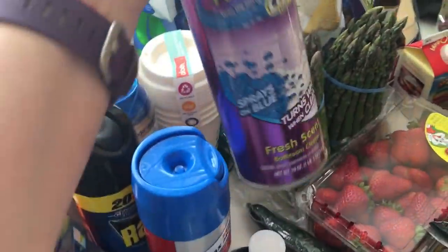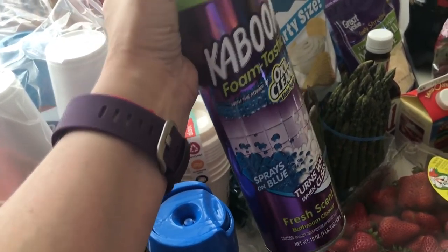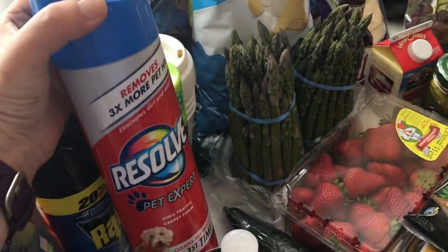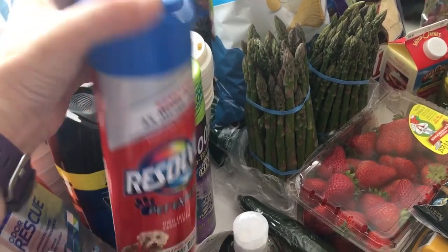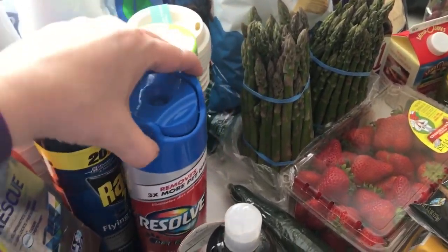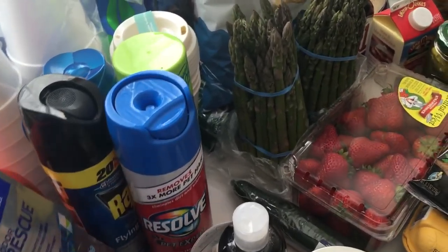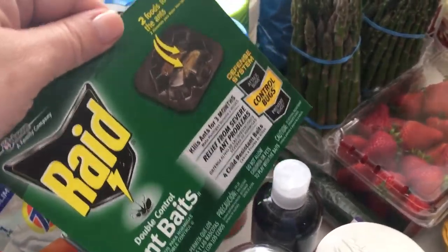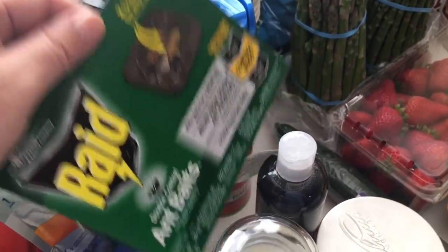I also got some of this Kaboom Foam-tastic with OxiClean bathroom cleaner — just thought we'd give it a shot, I've never used it before. I got some of the Pet Expert Resolve, and this is because we have kitty cats, and they're long-haired kitty cats, which means sometimes they throw up hair balls and we have to clean the carpet.